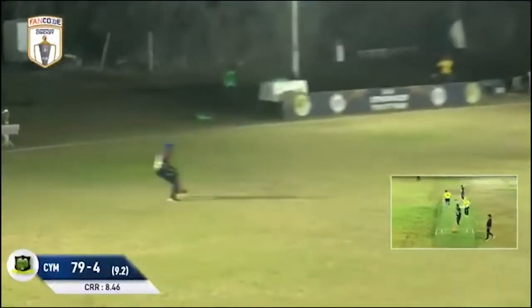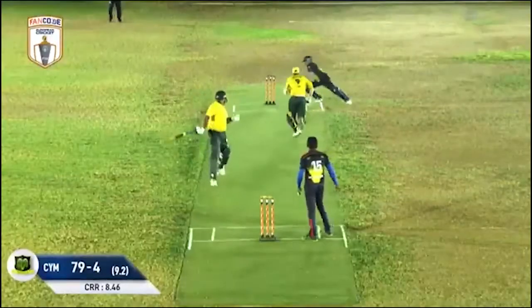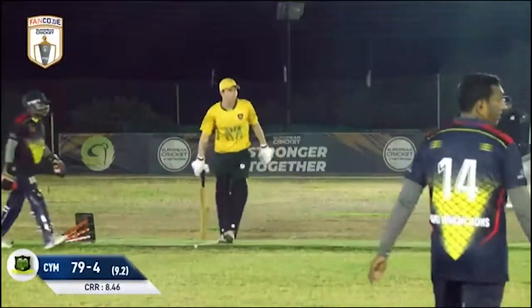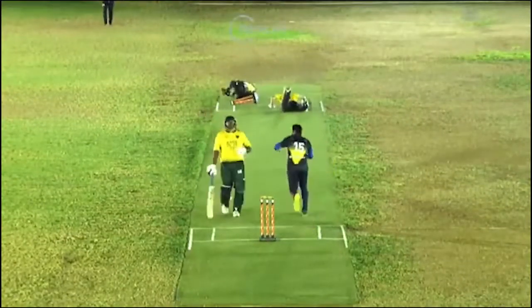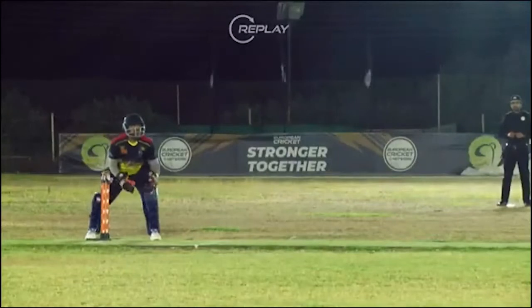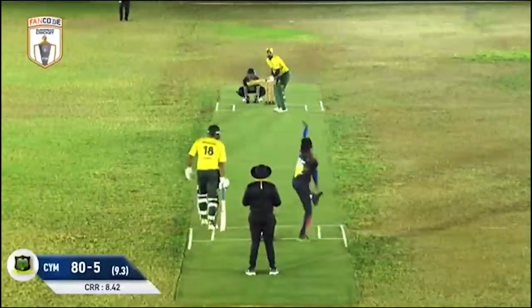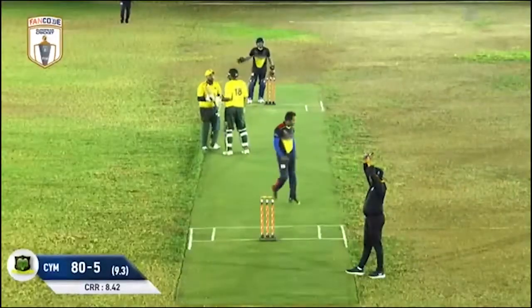Scott Austin works that one out into the offside and they're going for two, but you have to feel Austin was too late setting off - seemed like an eternity. A good throw and the keeper did really well. Then on his first ball he puts it high in the air and it's gone all the way for six!